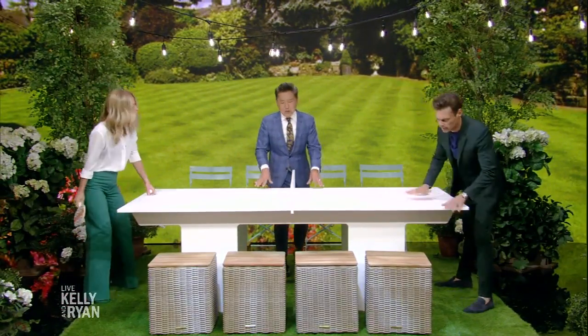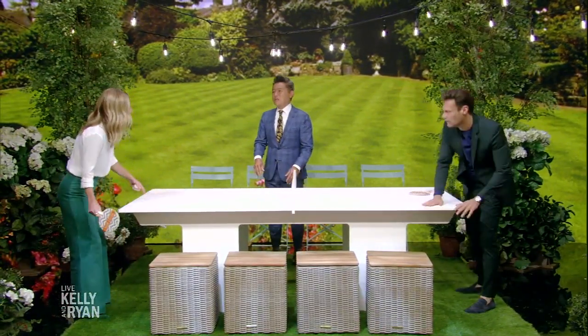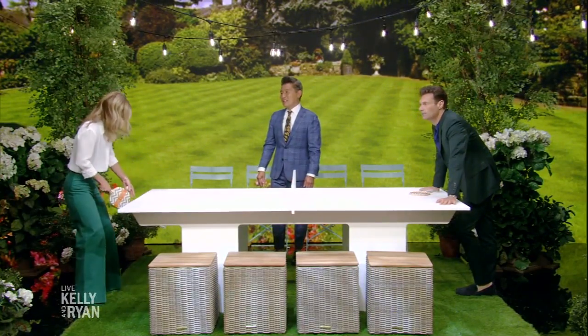You can use this as a ping-pong table, and you can use this as a dining table too. This is long enough and wide enough — you could put two people here.